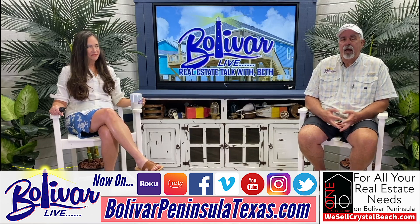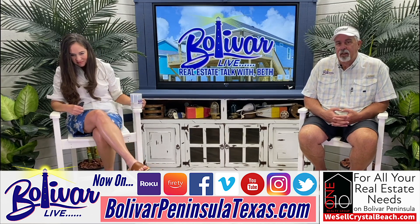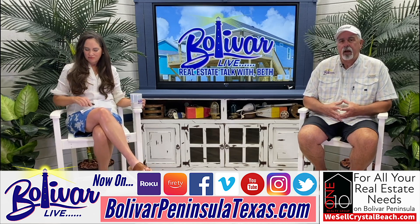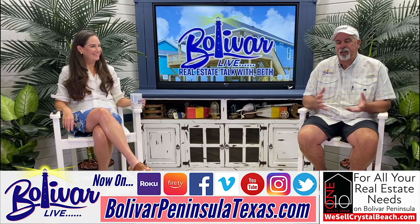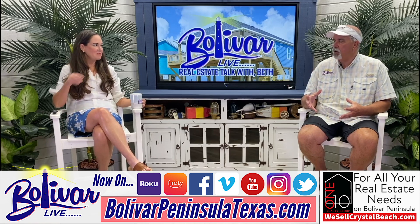Hey everybody, I'm David with Bolivar Live. It's Monday at 10:30 and we're here for another Real Estate Talk with Beth, where each week we talk real estate here on Bolivar Peninsula, from the Bolivar Ferry to the High Island Bridge, from the beachfront to the bay side. In the first week of every month, we do the market report.